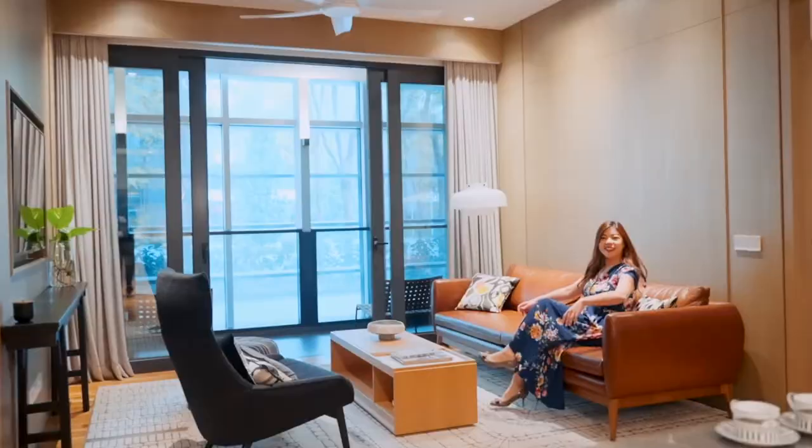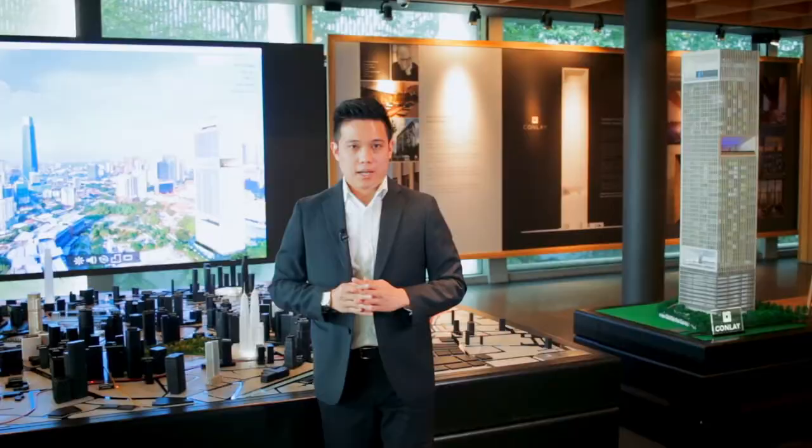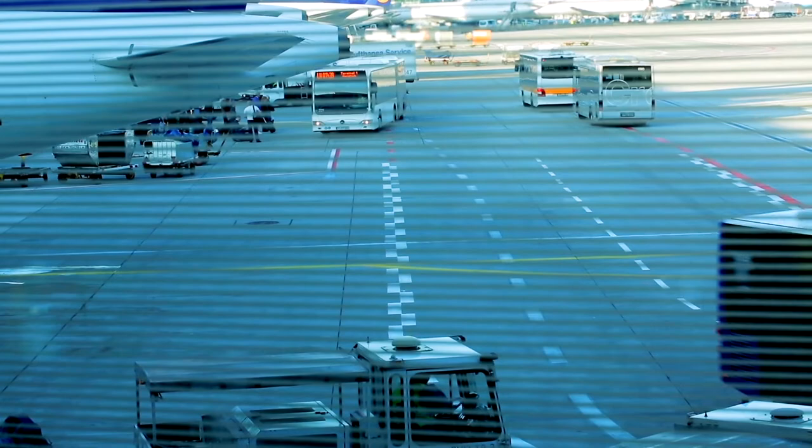The Conley is also connected to the rest of KL and Malaysia with its MRT2 line. Imagine staying just one station away from KL Central, with the option of taking an express shuttle directly to KLIA airport and other destinations in and around Malaysia.